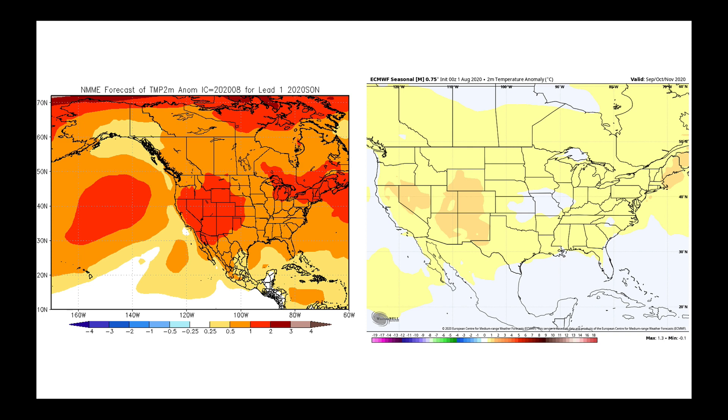In terms of temperatures, both models do want to keep warmer conditions in the western United States. The NMME does always look as though it has a very well-established warm bias to it, and the ECMWF does as well, but I'm looking more for the pattern here. I see that both models are really trying to keep that warmth farther to the west, which would follow long-term trends as well.